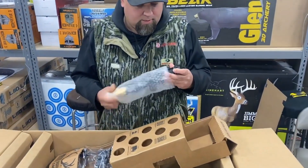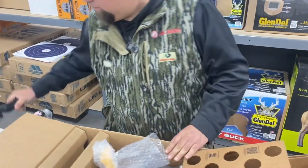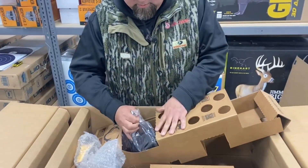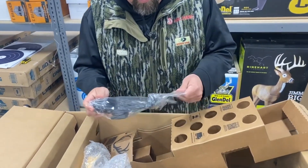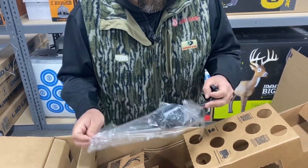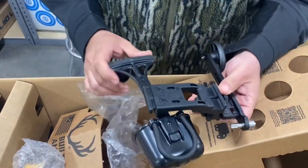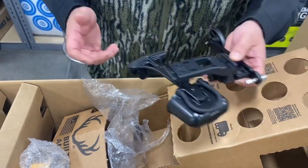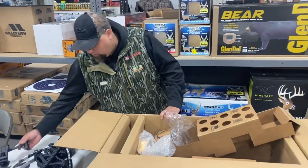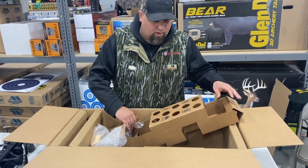We've got our EVO-X Marksman Elite scope. They made it easier with that new quiver design — let's pop this open. Everything integrates right onto that Picatinny rail on the bottom of the bow, easy to mount. Pretty much everything on this bow is ready to go when you open that box — you just have to mount the quiver, mount the scope, and read the owner's manual.